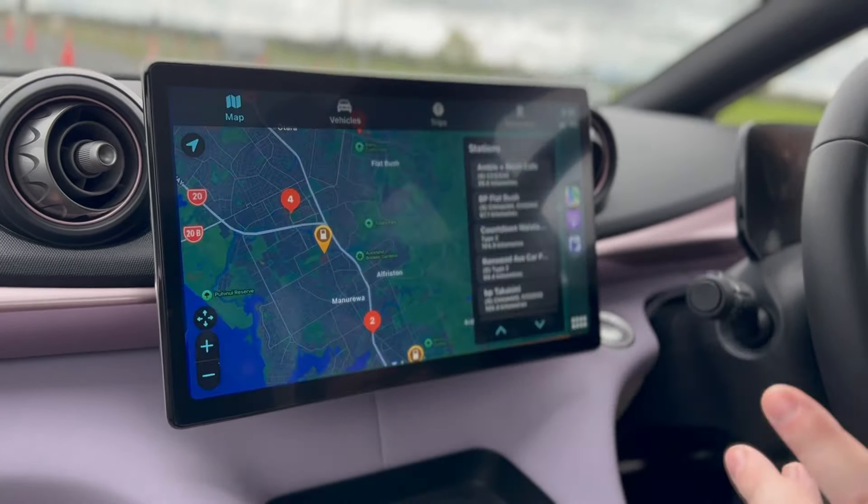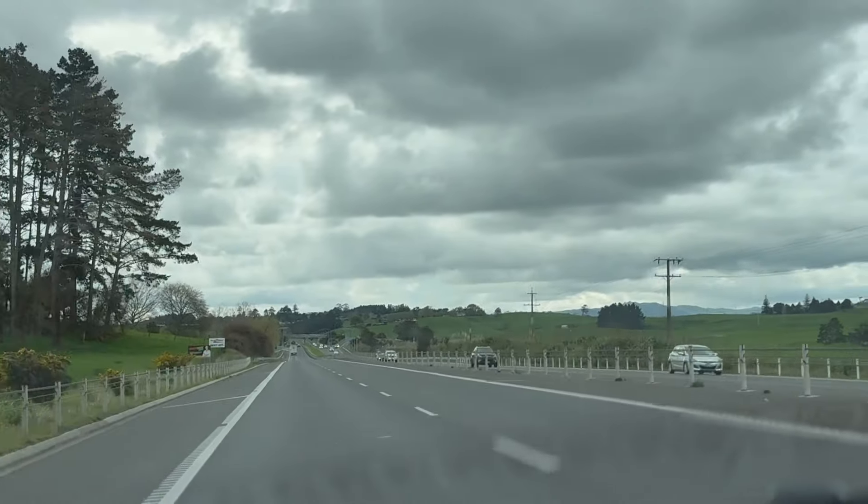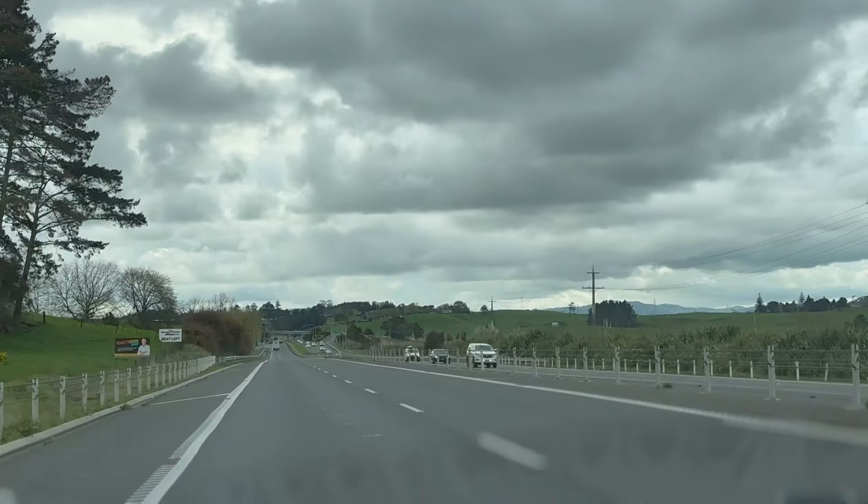We've been using PlugShare to find charging options for the rest of the trip. I think we're going to make it to Bombay, and we'll see what our actual final mileage is. We will have to bail out at some point just so that we don't run out in the middle of the road. But so far, the Dolphin is doing really well.